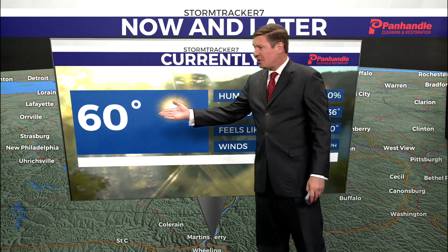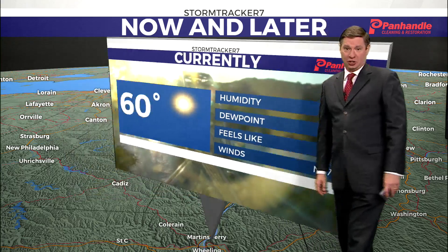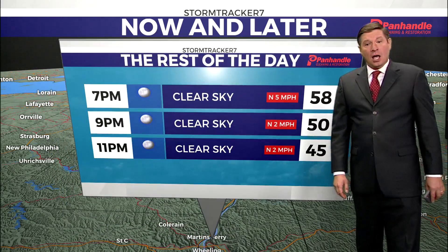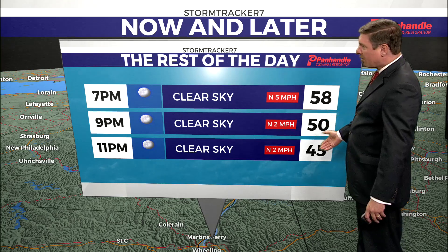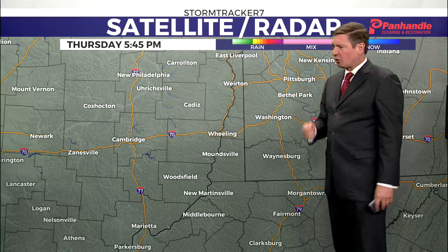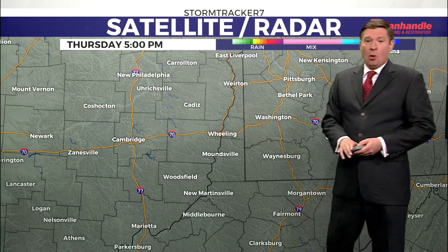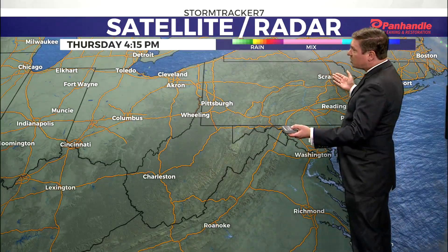Right now it is 60 degrees — you can see in the camera right there exactly what that icon is showing. Lots of sunshine, and as we head through the evening hours we're going to have clear skies, with temperatures falling to about 58 by 7, 50 by 9, down into the mid-40s under clear skies by 11 o'clock. Those winds should be backing off a little bit as well. On our satellite and radar imagery, not a whole lot to speak of — we've been dealing with lots of sunshine throughout the day.